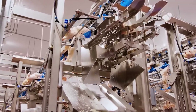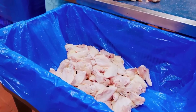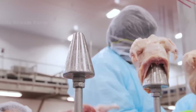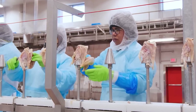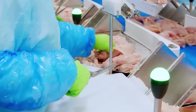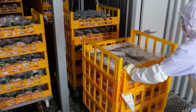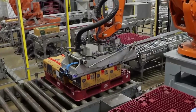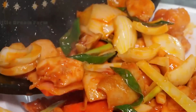Following cleaning, the chickens move to the packaging stage. Here, cutting-edge equipment weighs, portions and vacuum seals each product to preserve freshness. Vacuum sealing not only extends shelf life by up to two weeks, but also prevents contamination during transportation. It's remarkable how modern technology ensures that millions of chickens reach tables worldwide, fresh, safe and ready to enjoy.